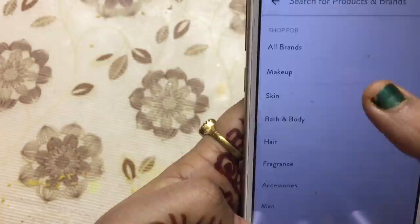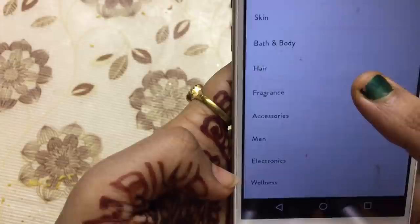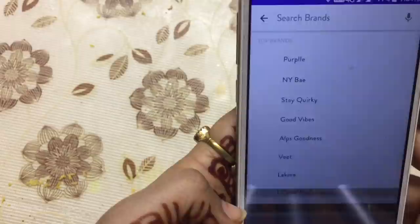You have all brands across categories: Makeup, Skin, Bath & Body, Hair, Fragrance, Accessories, Men, Electronics, and Wellness. All brands are available here.